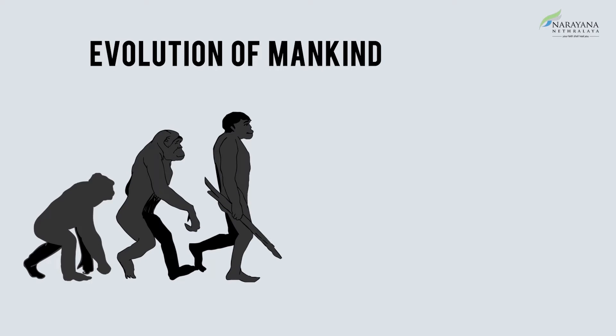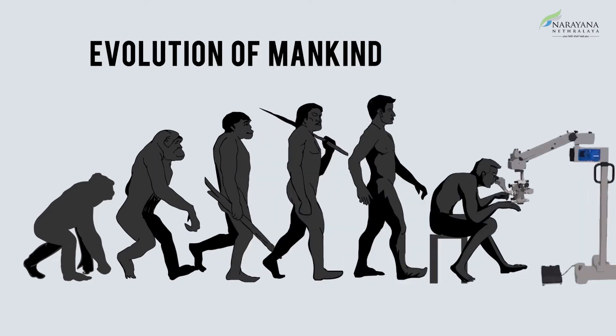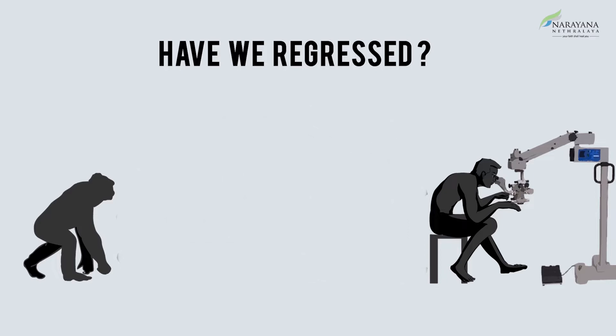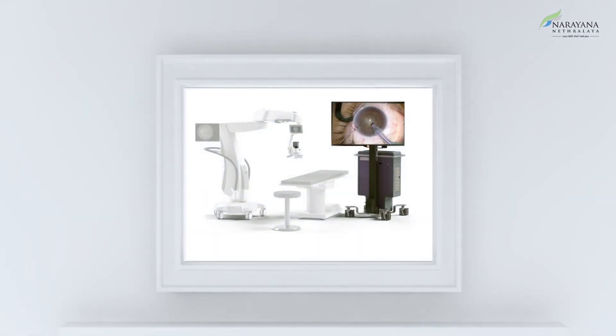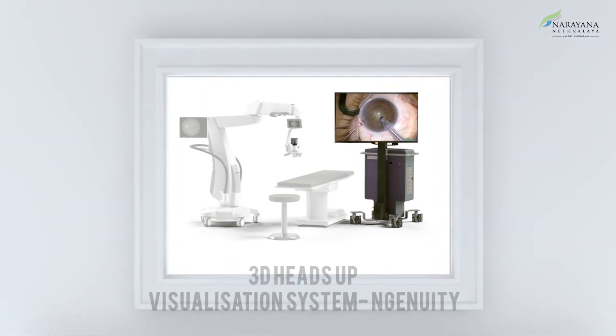Evolution of mankind has led us to the present-day Homo sapiens with an erect posture. However, it is astonishing to notice that certain modern-day devices have compelled us to revert to a former posture, resulting from the uncomfortable bending of our spines while operating them. The most recent development in ophthalmic surgery has been the three-dimensional heads-up visualization system — the Ingenuity.